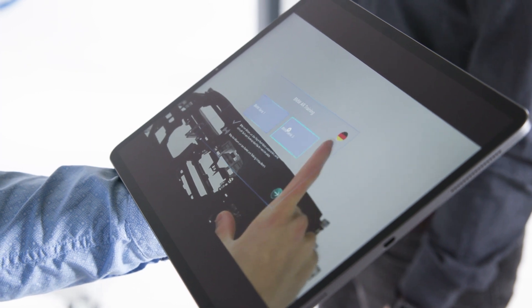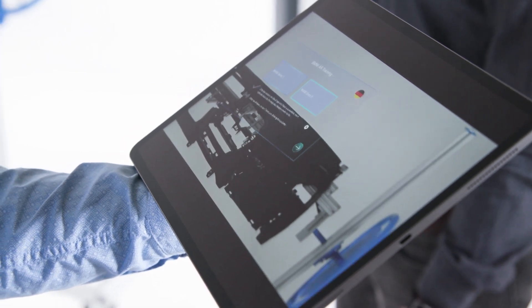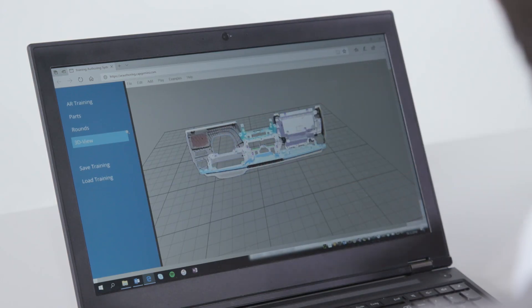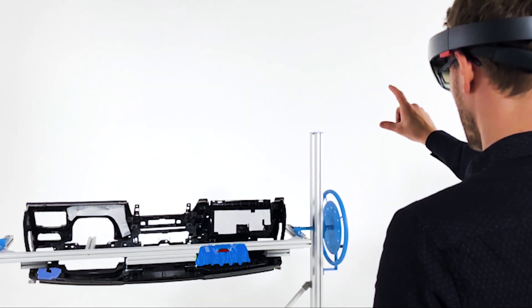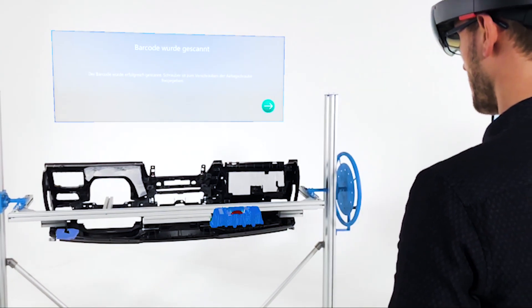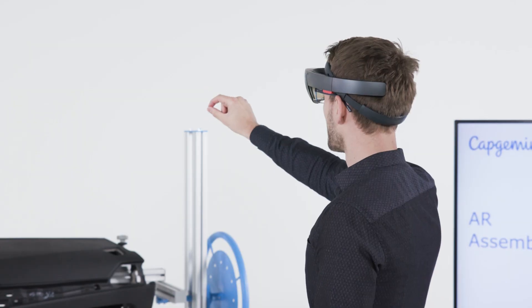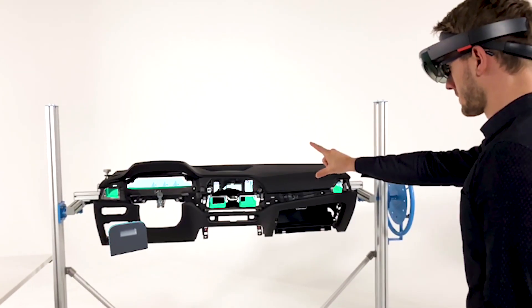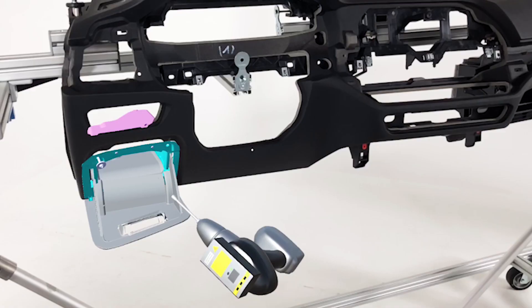Each training scenario is highly and easily configurable. The configuration is read upon app launch from local storage or back-end source. Many aspects, like the construction order or info displayed, are editable without coding or building a new app. The user can interact and drag objects with and without target indication for a better learning experience.